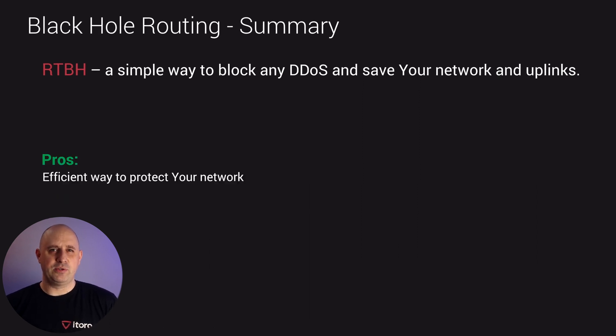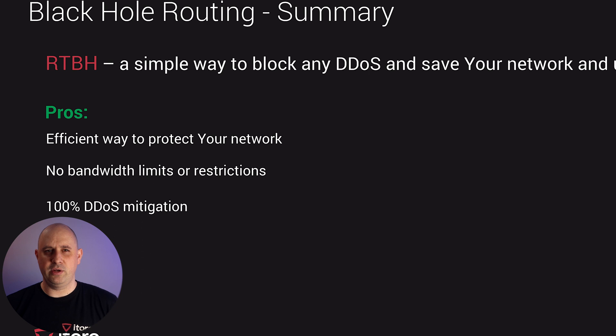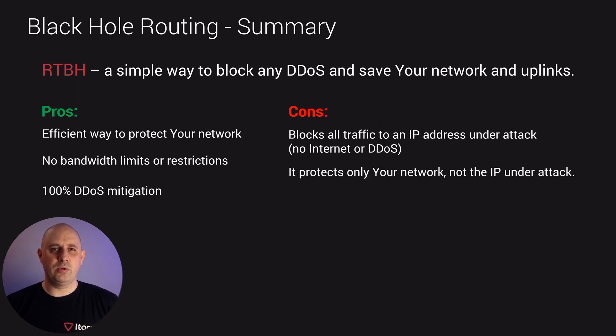In summary, the pros: RTBH is an efficient and affordable way to protect your network. We don't have any bandwidth limits or restrictions, and we always have full DDoS mitigation. However, RTBH will block all traffic to the IP address under attack, so there will be no internet access for that IP. RTBH will only protect your network, not the IPs or subnets under attack.